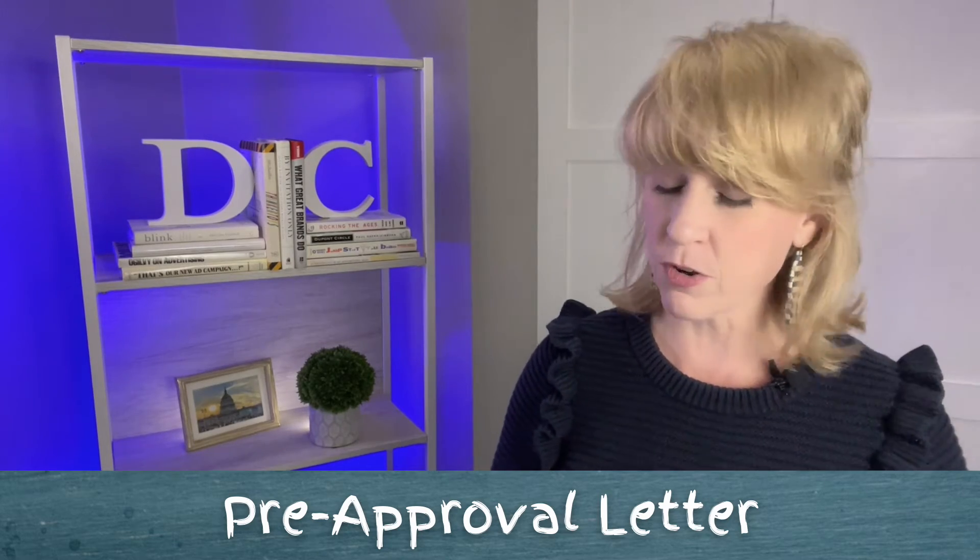A pre-approval letter is the letter from your lender that says: we've discussed them getting a mortgage and I've seen their credit score, debt-to-income ratio, W-2s, and a whole lot of other financial information — and that information is telling me, as the lender, that they are pre-approved for a mortgage in this amount. That pre-approval letter goes along with your offer and becomes part of your contract.